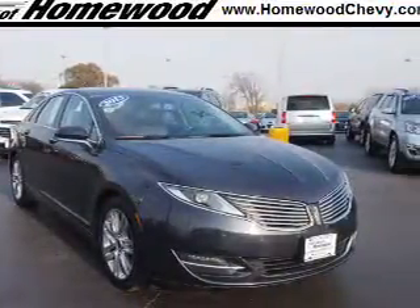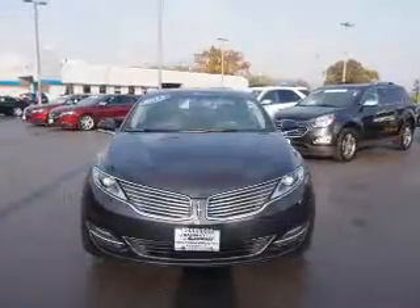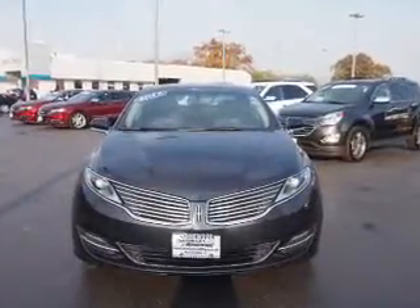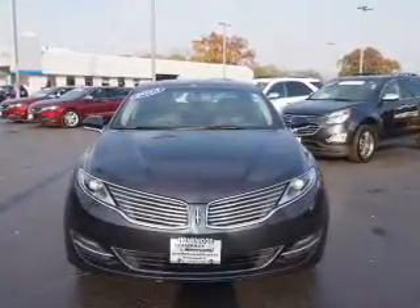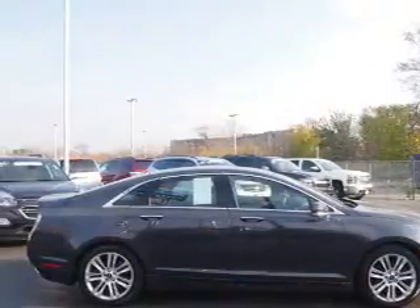Presenting the 2013 Lincoln MKZ. It's powered by front wheel drive, a 3.7 liter 6 cylinder engine, and an automatic transmission. Great fuel efficiency saves you money by requiring fewer trips to the gas station.